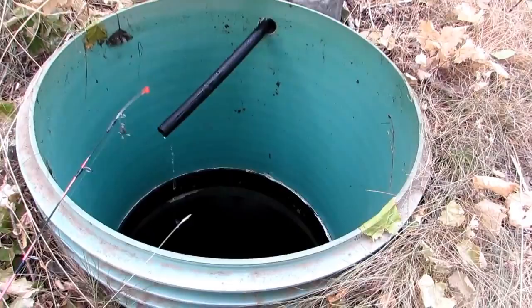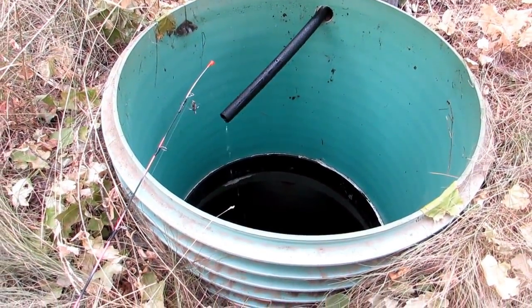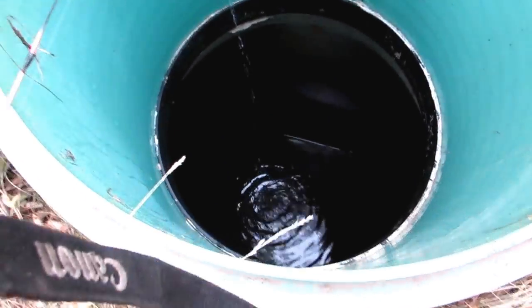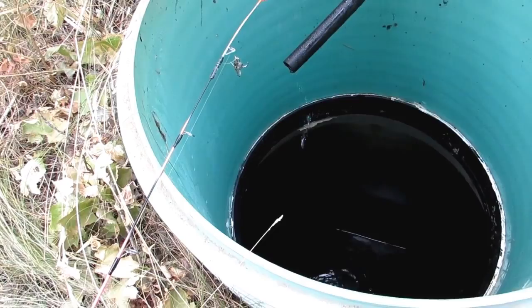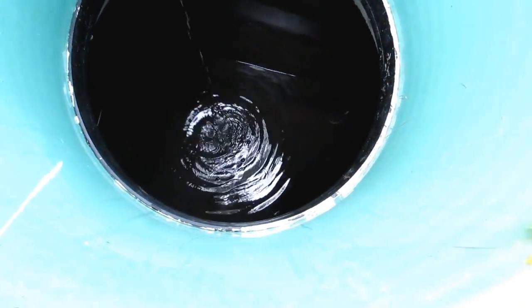You guys are probably wondering what is going on here today — going fishing in the water tank. I was up here checking the water supply, had to do some improvising because our spring is almost dried up, as you can see, and the tank is almost dry.